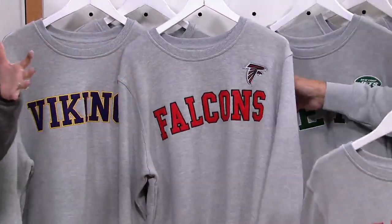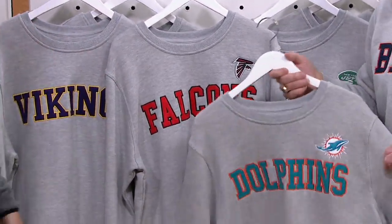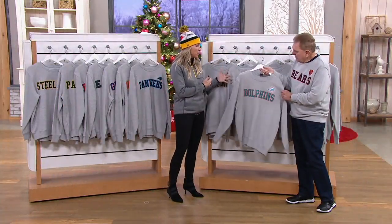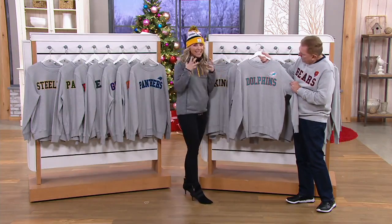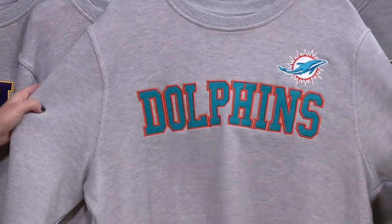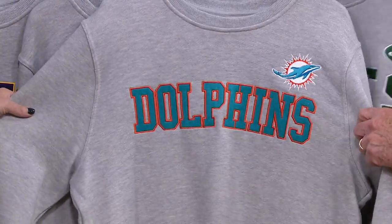It doesn't scream young and bold and too graphic. It doesn't scream stodgy either — look at the colors of the embroidery and the logo. That's all you need. Classic Dolphins in that color combination of the orange.